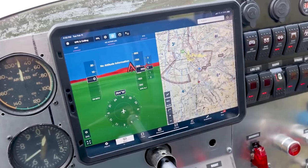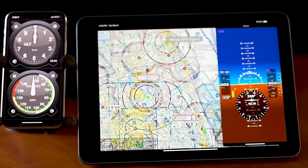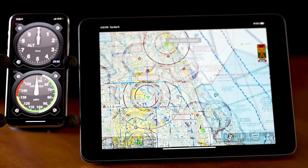Just open the navigation app of choice and then slide over the Level app to have the best of both worlds. And it doesn't stop there — with one convenient swipe, you can access the full screen moving map.